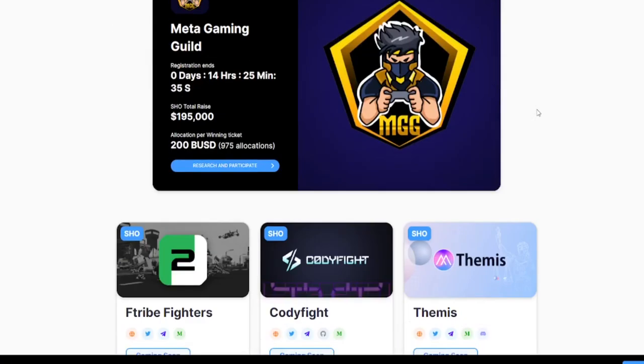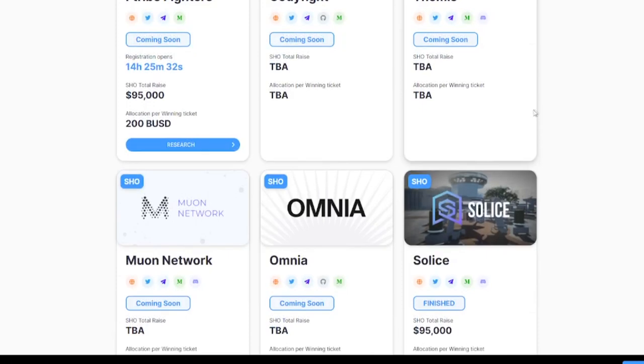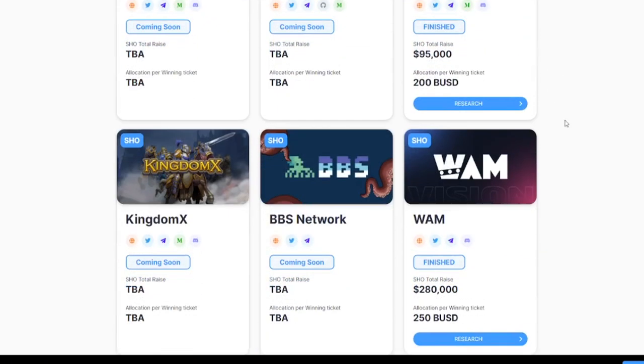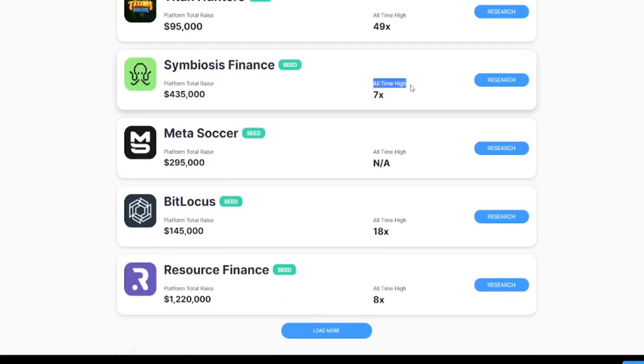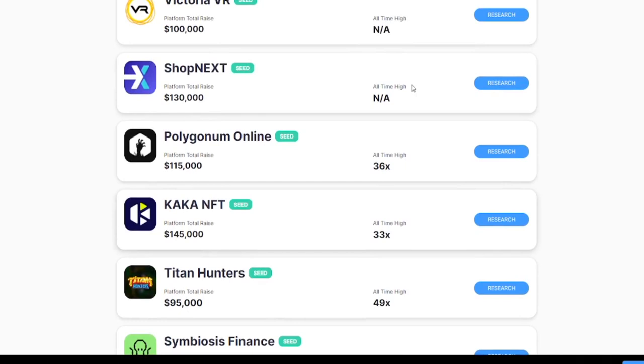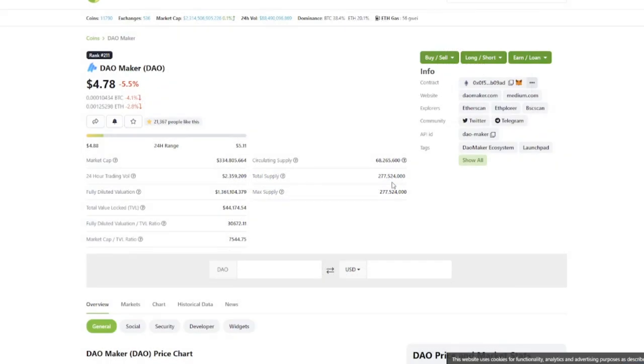Looking at the projects, there's a good diversity, though metaverse and gaming are hot right now. Scrolling down we see completed sales and their all-time high results, but keep in mind most launches have a vesting schedule so the chances of selling all tokens at all-time high are slim. The token has about 70 million in circulating supply, which is only 30% — giving a market cap of 300 million and a fully diluted market cap of 1.3 billion. Personally I think this is very high, and having to pay $10k to enter a launchpad is not sustainable.